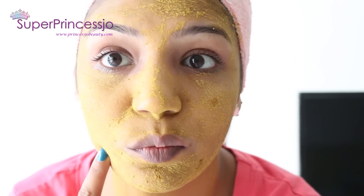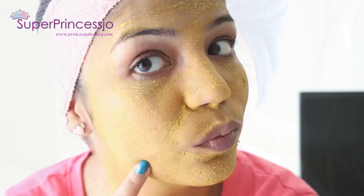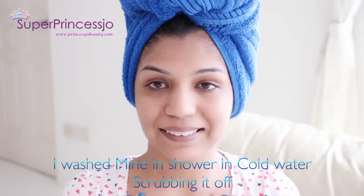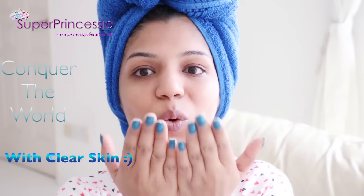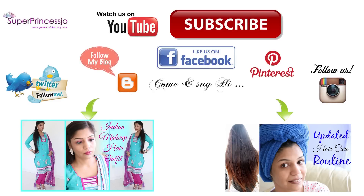I hope you guys will enjoy this face pack, and if you like this video and try this out, do share your pictures with me on social media hashtag SuperPrincessJo so that I can check out your pictures. I'll see you in some other video — as always, I love you all. Bye!